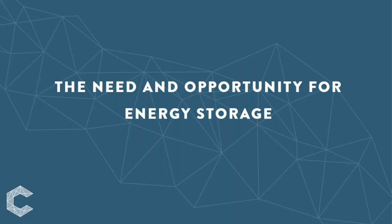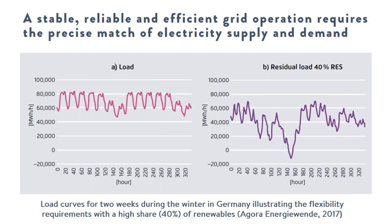A key objective of grid operators is to keep the system reliable and stable, ensuring the instantaneous and consistent balance of supply and demand of electricity. In a power system with no variable renewable energy infeed, conventional power plants serve more predictable demand based on the load curve. When the system adopts a high share of variable renewable energy, conventional plants need to operate flexibly to serve the load not covered by renewable energy — that is the residual load curve.